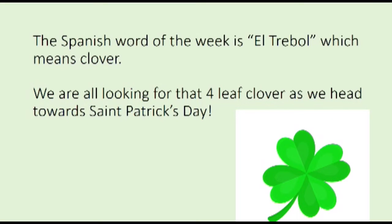The Spanish word of the week is El Trebol, which means clover. We are looking for that four-leaf clover as we head towards St. Patrick's Day.